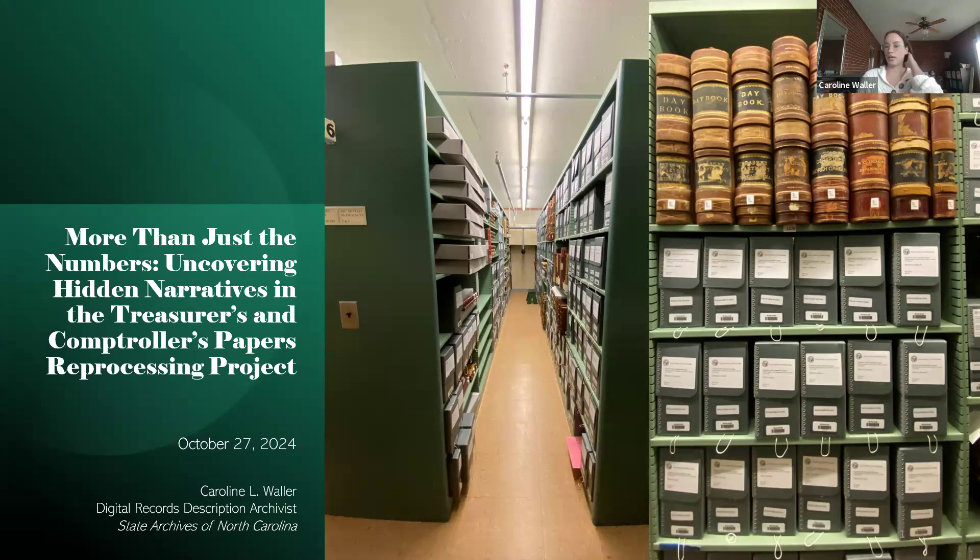This presentation is going to discuss the behind-the-scenes of reprocessing a large, complex legacy collection, and then also get into some of the hidden histories or buried narratives that we uncovered in the process and the possible implications this might have for historians and genealogists.